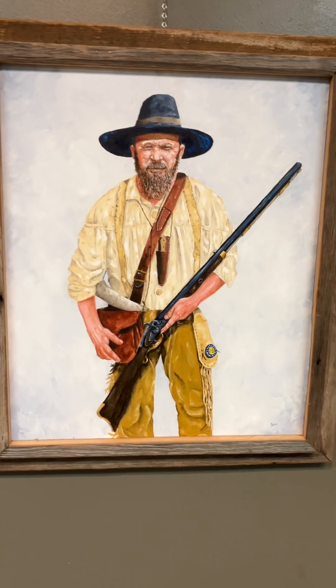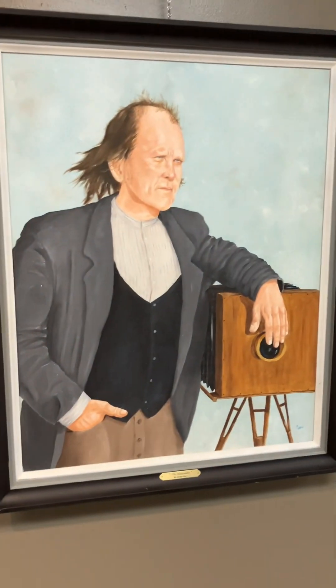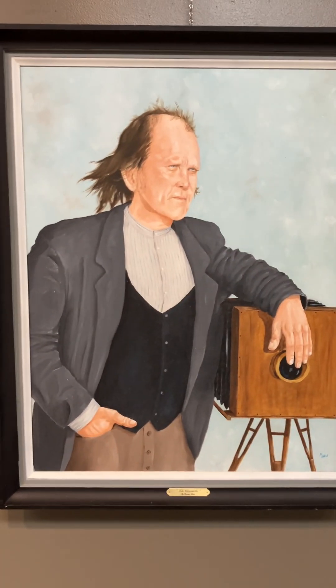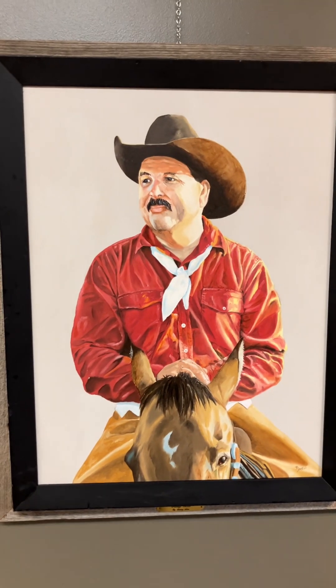Keep Your Powder Dry — I believe that's what this one's called. I'm wondering if it goes to a rendezvous. This is The Chronicler — a photographer who probably traveled through the West taking photographs of people. This is Pickup Man, I guess at a rodeo. Probably.